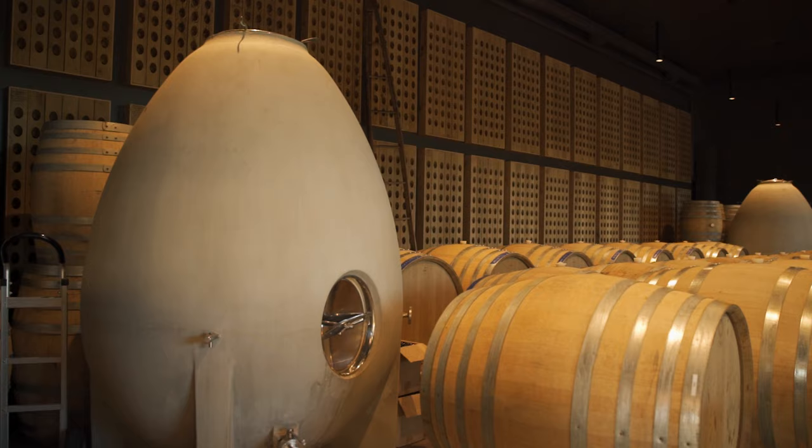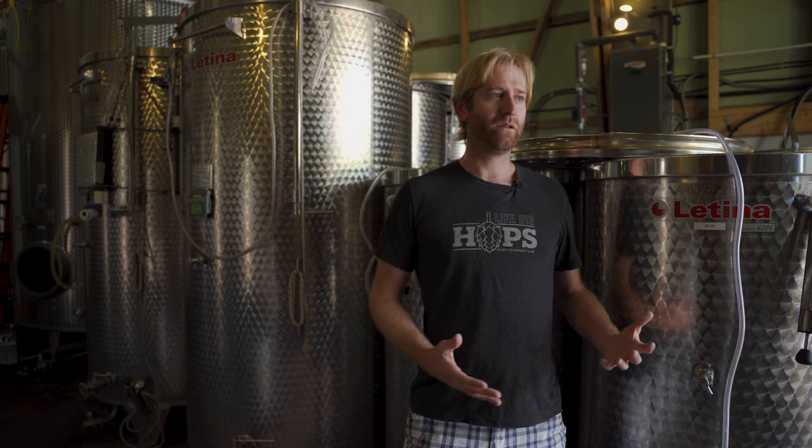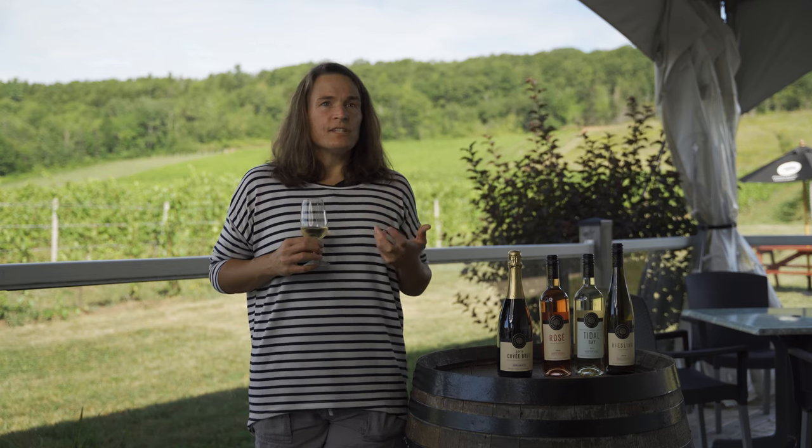Another big part of traditional method sparkling is the aging component. We have this crazy acidity here in Nova Scotia that allows us to actually age the wines for a really long time — five, six, eight, sometimes even ten years. And what you get from that aging process on the yeast lees in the bottle is a beautiful toastiness, bready, biscuity, yeasty note that's so sought after in traditional method sparkling. And it's that process that really brings out the character of the wines from Nova Scotia.